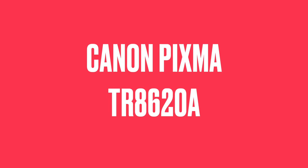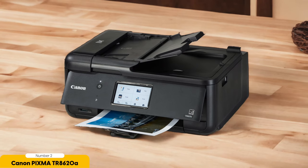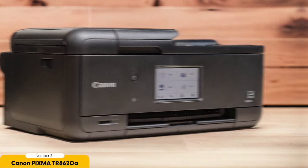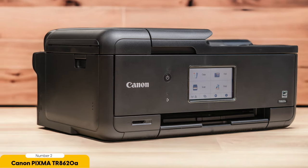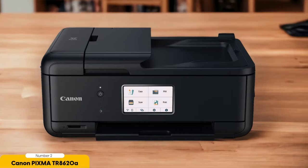Number 2: Canon PIXMA TR8620A – Best for Budget. Looking for a budget-friendly photo printer that doesn't compromise on quality? Look no further than the Canon PIXMA TR8620A. This printer delivers detailed and vibrant photos that will impress your friends and family. It supports various paper sizes up to 8.5x11, so you can print everything from small snapshots to larger prints, ensuring your pictures come out looking sharp and professional.